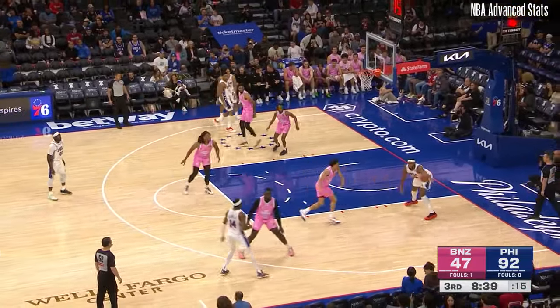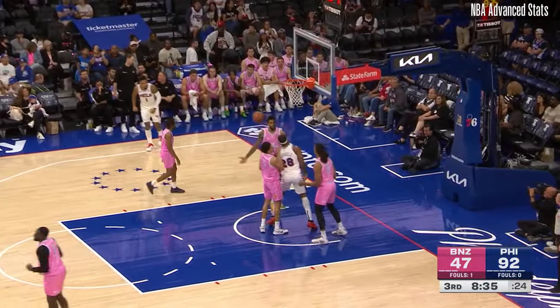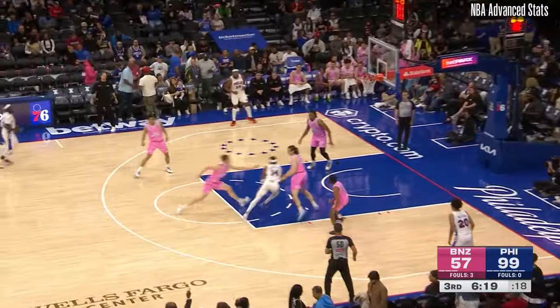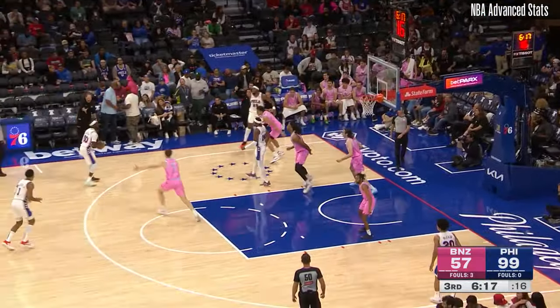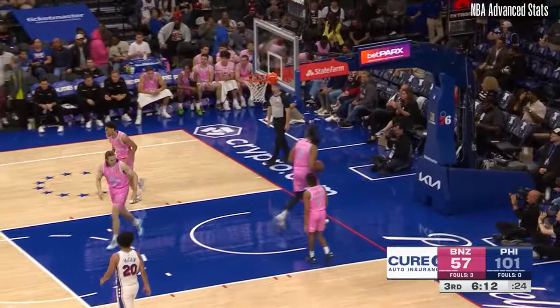Kind of free up Reggie a little bit — they're forced to switch. Yabusele powers his way to two. Good three-point shooter. 38% is his mark. This guy's shot well so far tonight as well.